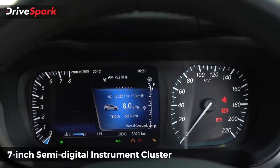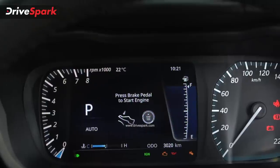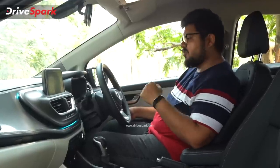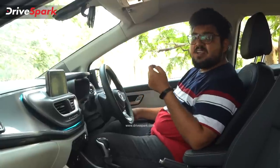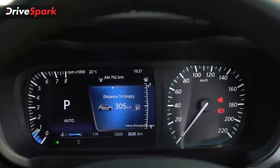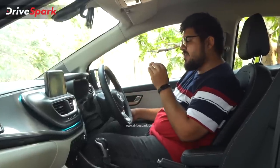The instrument cluster is a semi-digital unit. On the left side is a fully digital display, while on the right side is an analog speedometer. You can also use a digital display and an analog tachometer. Tachometers are needed for this type of car. You can see the shift position, gear position indicator, average fuel efficiency, instantaneous fuel efficiency, power and torque output from the engine. The instrument cluster is very well laid out and presents all necessary information for the driver clearly.